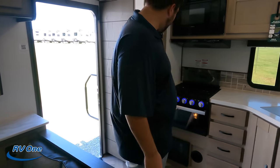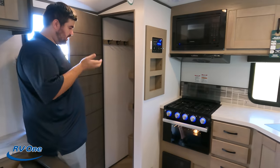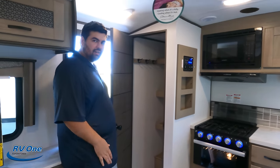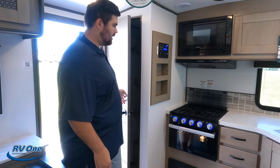Now it's time for three things we love about this travel trailer. Number one, especially with this pantry — the kitchen overall is actually really good for the size of the trailer. But this pantry just seals the deal. You never see a pantry that big in a trailer this small. Love it.